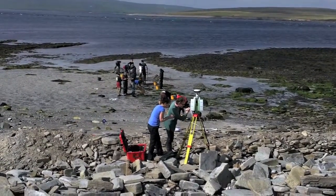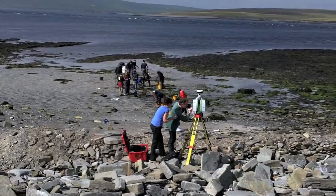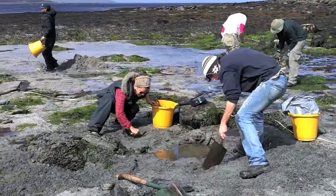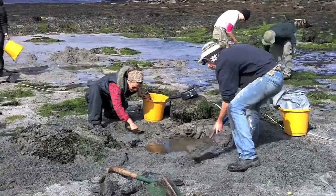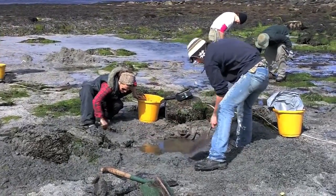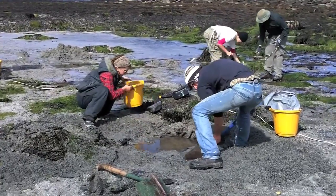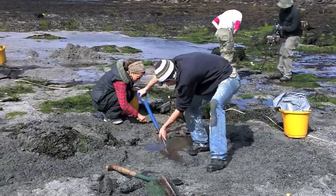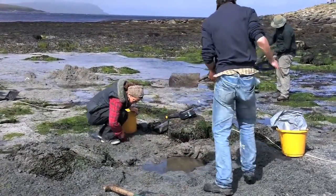Further out to the sea, we've got people working, trying to see the extent of the site at this low tide. The archaeology is here and we're beginning to see bits of midden underneath the sand, and we're trying to keep it as clean as we can to take samples to see how far out the midden goes and the nature of it.